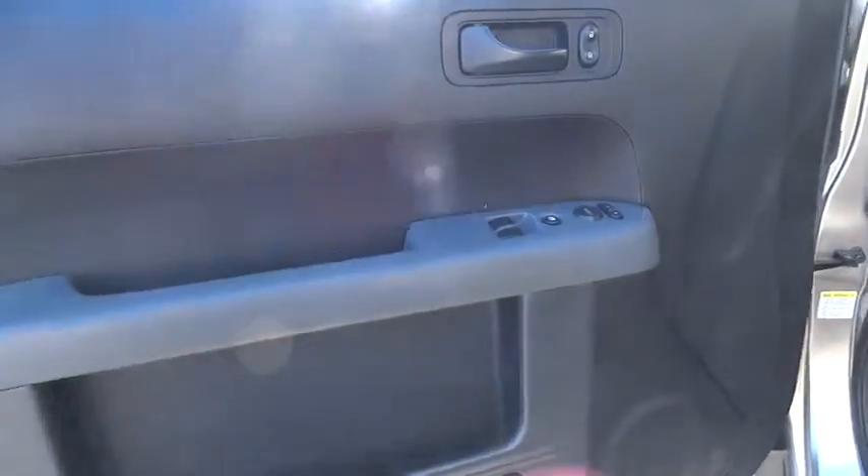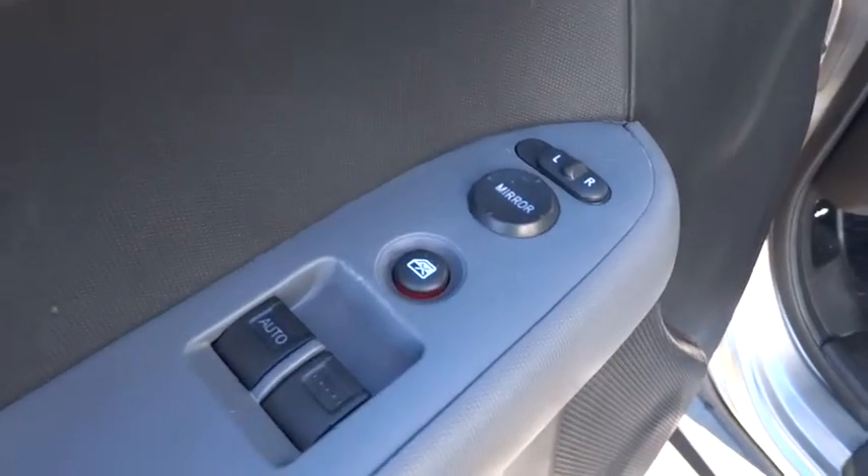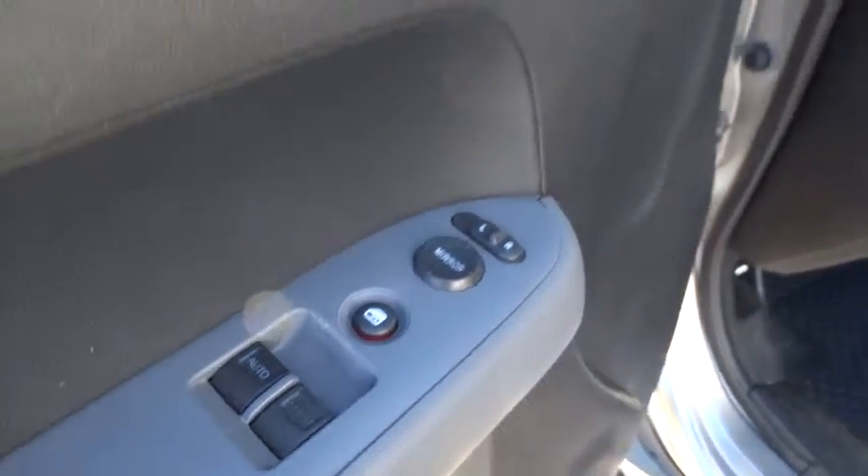Premium sound system, trip computer, bucket seats, passenger airbag, power windows, CD player, power door locks, auxiliary audio input, moonroof.